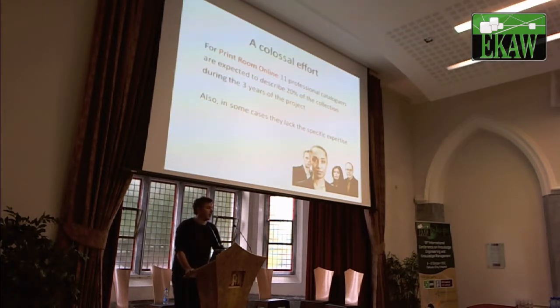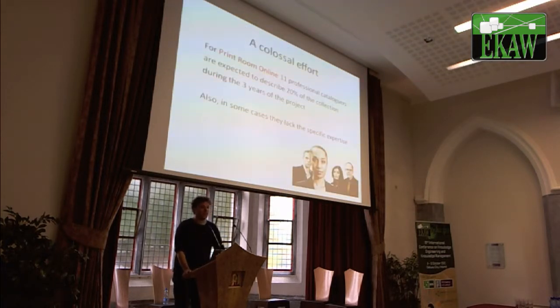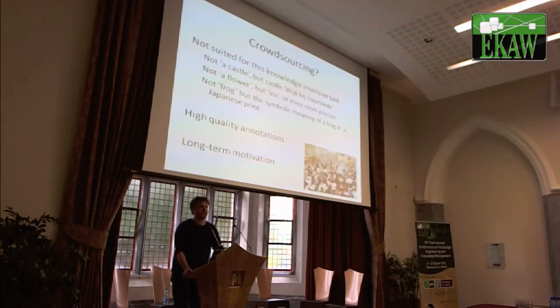And even worse, the Rijksmuseum people have no idea what kind of castle this is. They know about art, but they don't know about castles, or flowers, or birds, or whatever. The specific expertise that might be needed to get really high quality and very specific data is not present in these experts. So professional annotation might not work here.